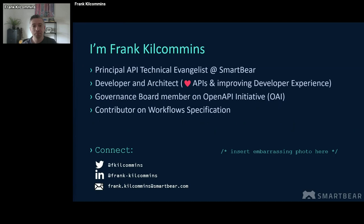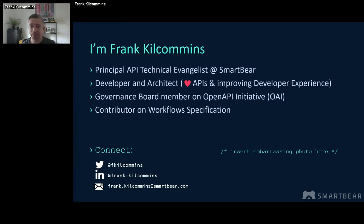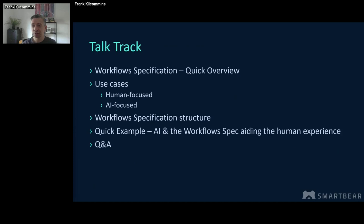A little bit about me. My name is Frank Cummins. I'm Principal API Technical Evangelist at Smartware. I'm a developer and architect by trade with a great passion for APIs and trying my best to improve the surrounding developer experience. I do quite a lot of work with the OpenAPI initiative as well.